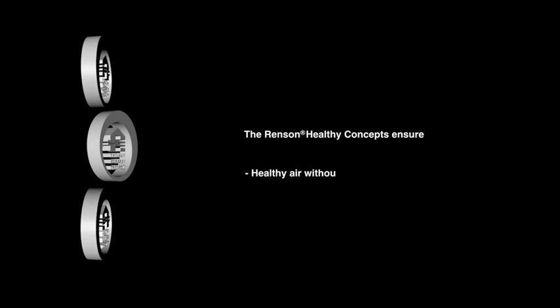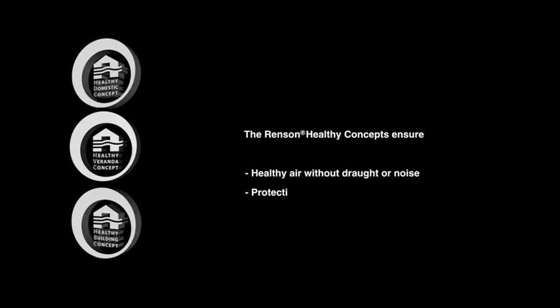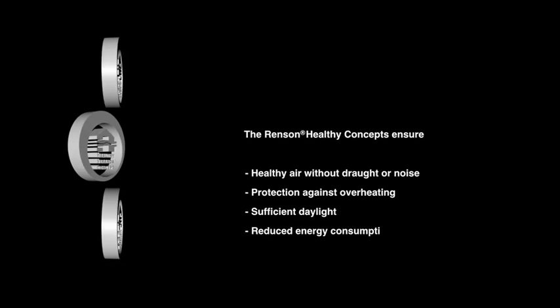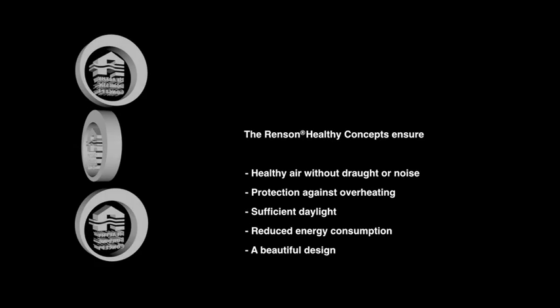The healthy building concept ensures healthy air without draft or noise, protection against overheating, sufficient daylight, reduced energy consumption, and a beautiful design.